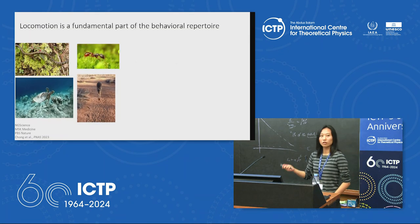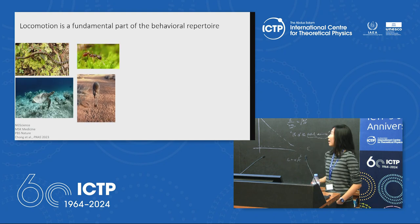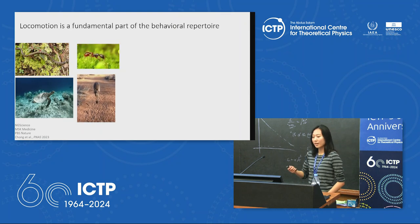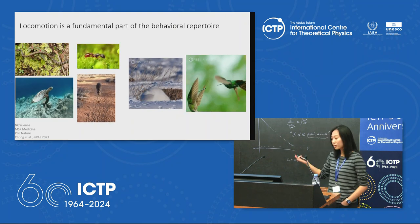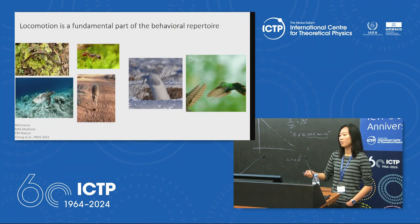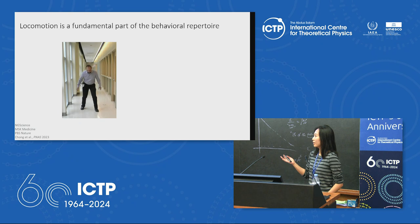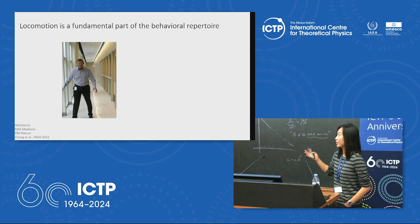Most animals undergo some kind of locomotion — they run, jump, swim. Locomotion is a fundamental part of the behavioral repertoire of most animals given that it facilitates more complex behavior such as predation, mate finding, fighting, etc. Moreover, precise characterization of locomotion is important to the identification of many diseases for which gait ataxia is a symptom.